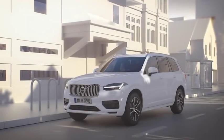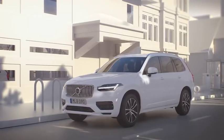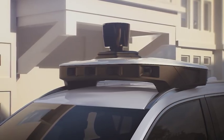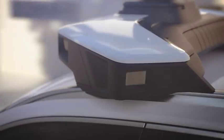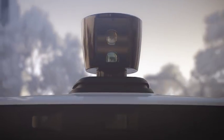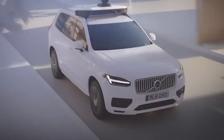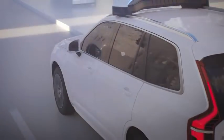Volvo Cars' first autonomous drive-ready production vehicle will be supplied to Uber as a base vehicle for Uber to modify with its own technology and systems, including its autonomous driving computer and roof box sensor kit, that can enable the car to drive autonomously. Volvo Cars is also developing a similar base vehicle concept for its future autonomous drive vehicles.